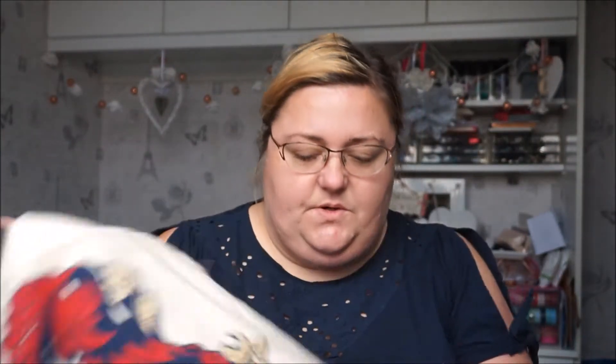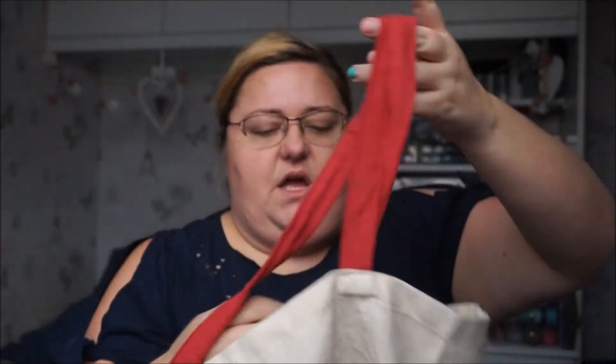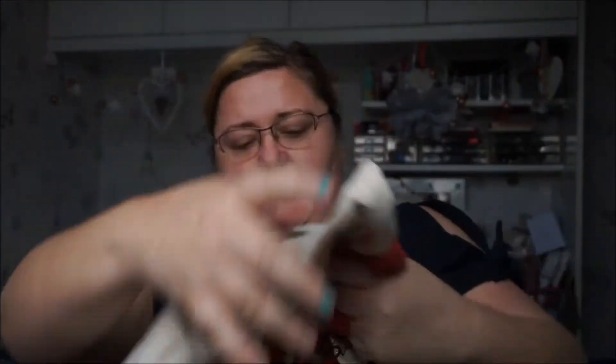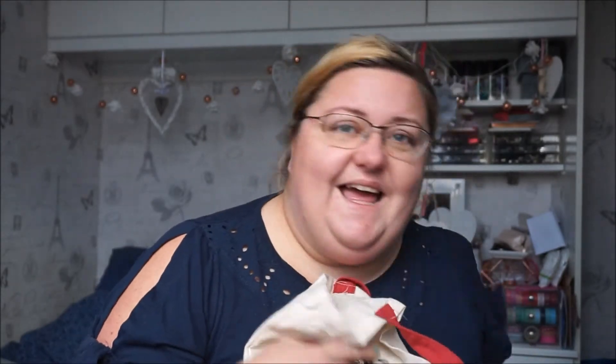I then picked up this Gryffindor bag for life. I've had this quite a while now but I just thought I'd quickly show it to you. I really like these sort of material bags from Primark. I've had quite a few of them — I need to stop buying them and actually just take them out shopping with me.